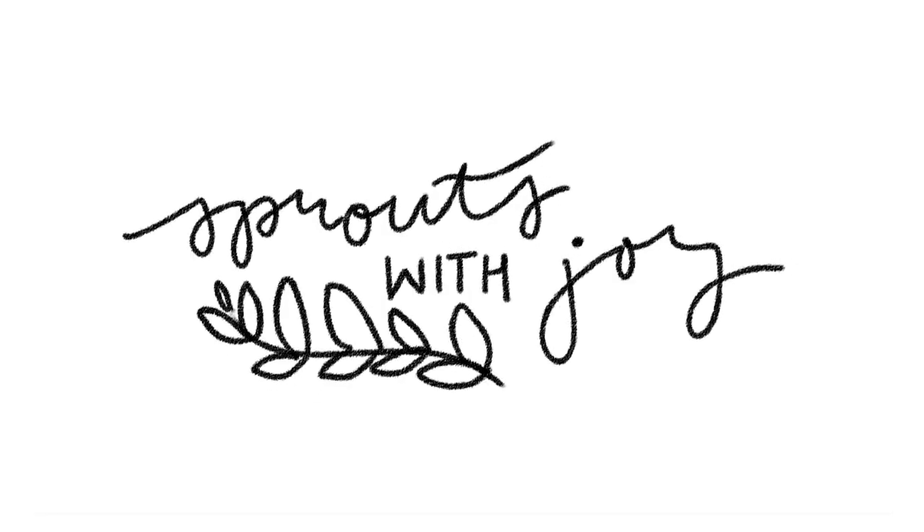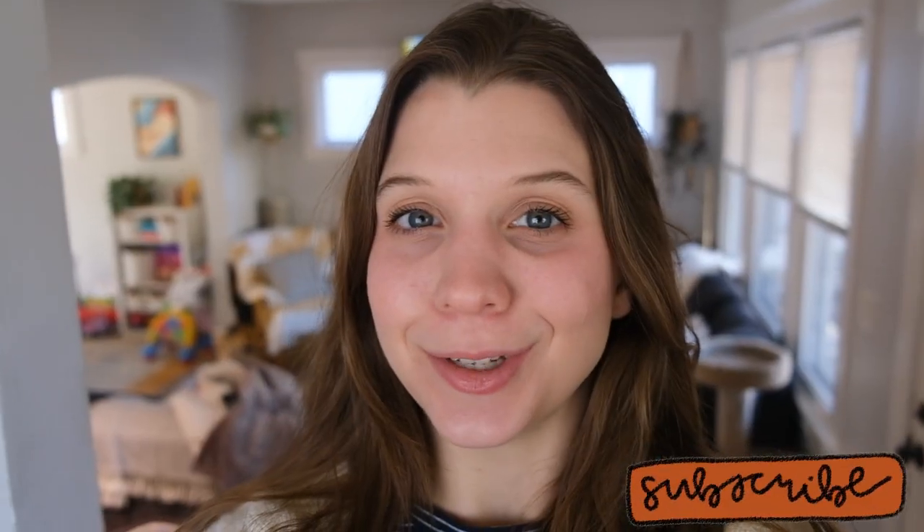Hello, my beautiful buds. Welcome back to my channel, Express with Joy. My name is Joy, and if you like to talk about plants, you're in the right place.